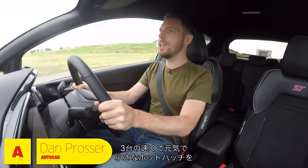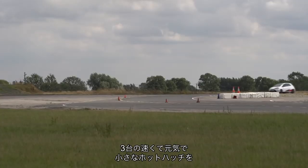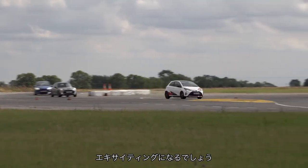Well, this should be fun, I reckon. Three fast, quick, feisty, fun little hot hatches on circuit, nose to tail. I think this is going to be quite exciting.